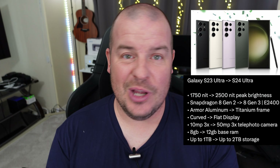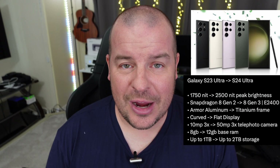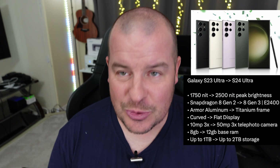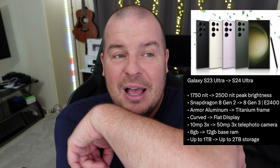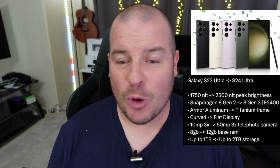The last thing is huge — going from one terabyte to two terabytes. The top version, at least from what we're hearing, is going from one terabyte to two terabytes. You'll get more storage, which is crazy. So when I think about these phones at this moment in time, there are a few things in here that would make people want to upgrade.